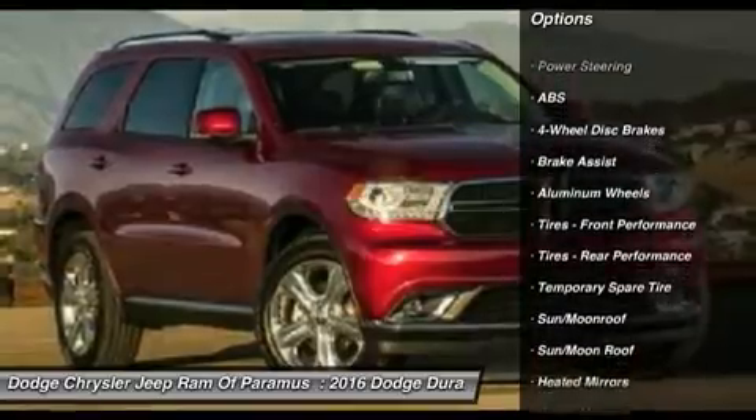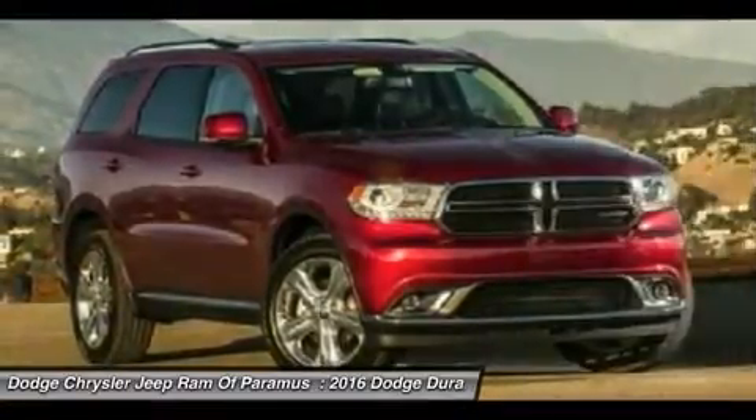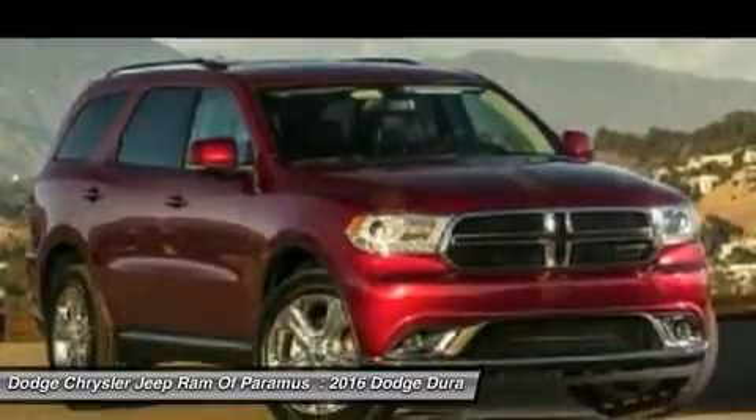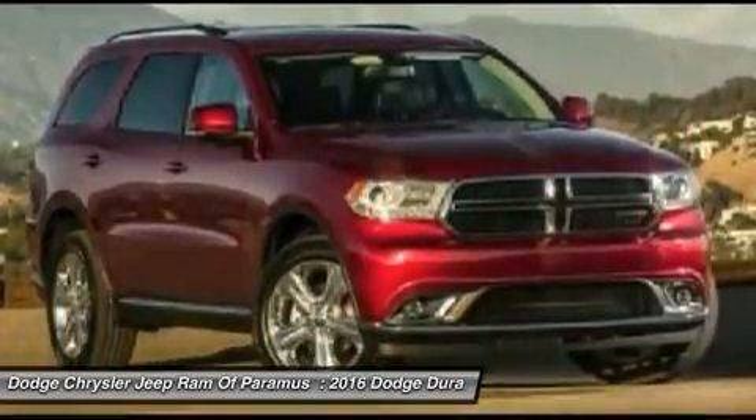Steering wheel audio controls, power passenger seat, anti-lock braking system, all-wheel drive, Bluetooth, moonroof, adjustable steering wheel, power steering.